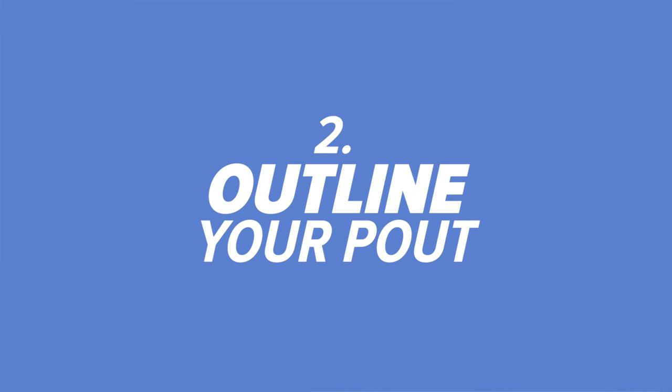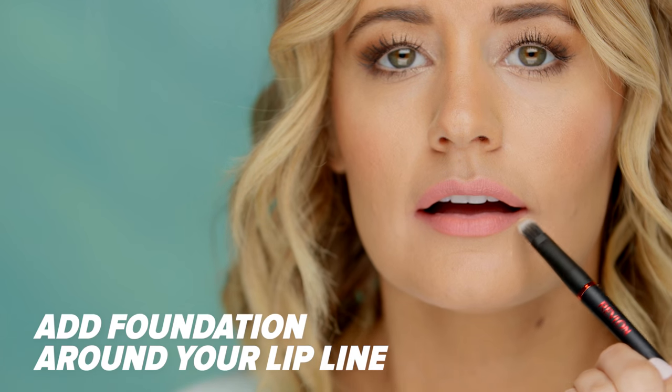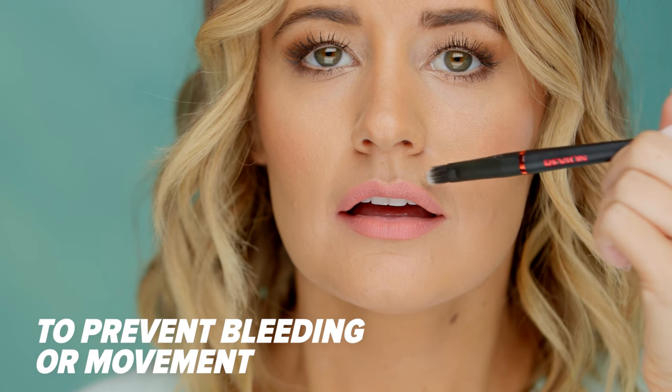Number two, outline your pout. Create the perfect outline of your lips by using foundation around your lip line to prevent bleeding or movement.